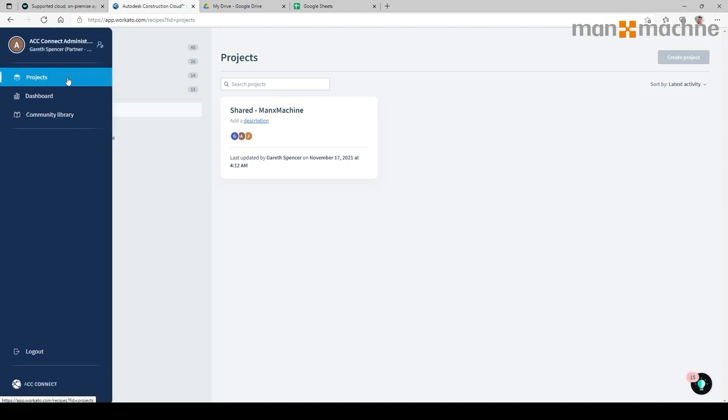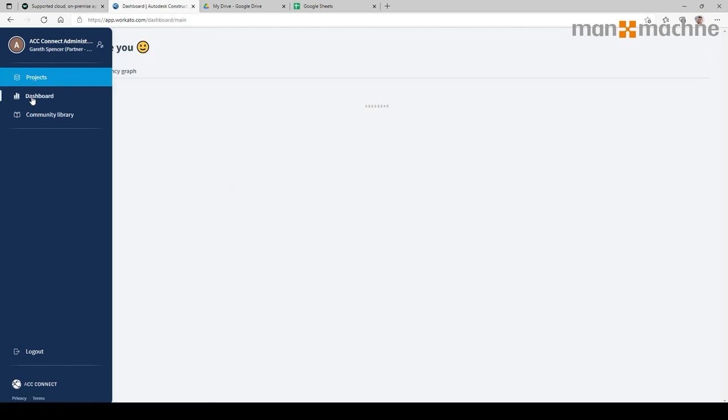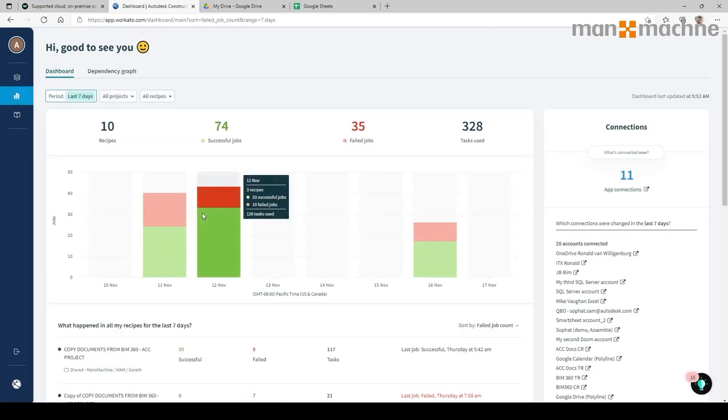Down the left-hand side in this pop-out window, I can select Projects — which I'm currently in — or go to my dashboard. The dashboard shows all the work carried out within here. You can see there have been 10 recipes, 74 runs successfully, and 35 failed jobs, with a number of tasks highlighted in colours. Many of those failed tasks have just been from testing different things and making sure they work appropriately — and obviously when they don't, we can fix the actual task.